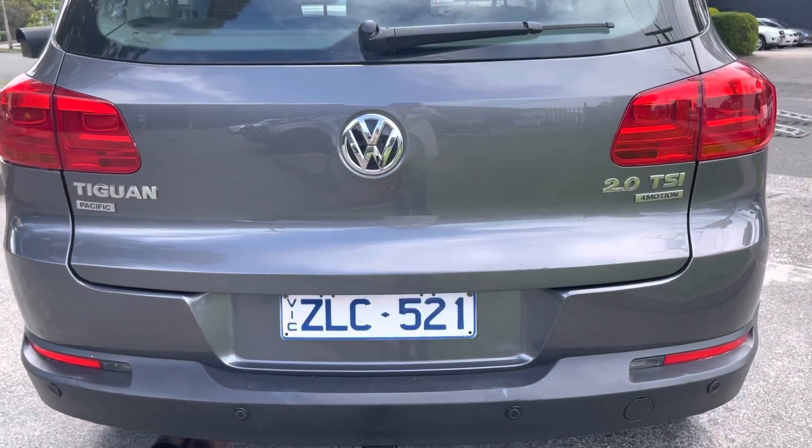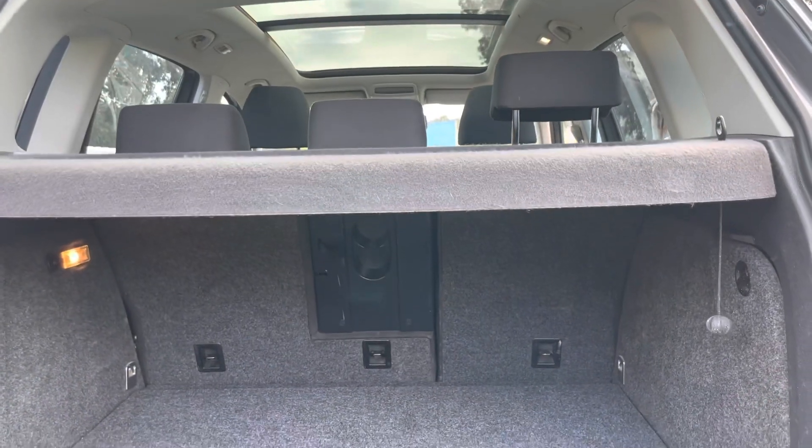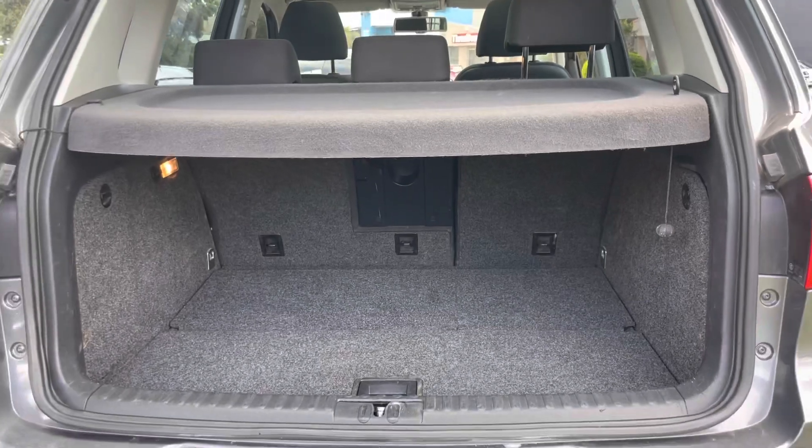Don't forget here at Dealership Direct, if you do require some help with your financing, please ask us first. We will be your most competitive option in that area and can show you the best way to structure it up to suit your needs.